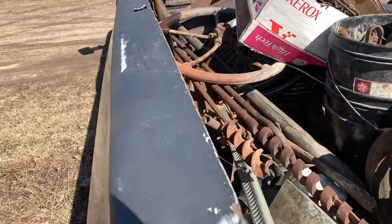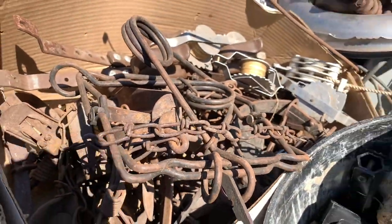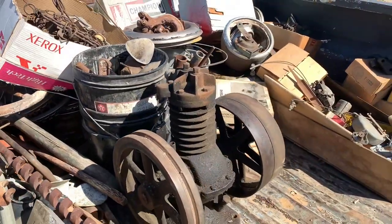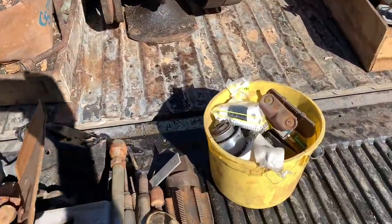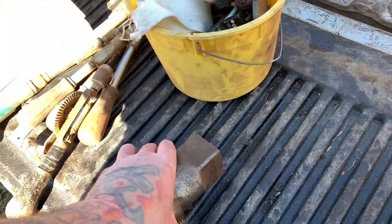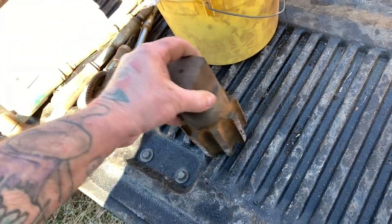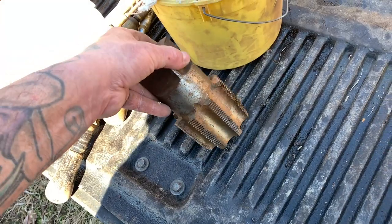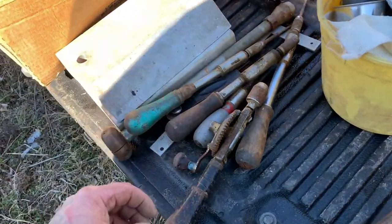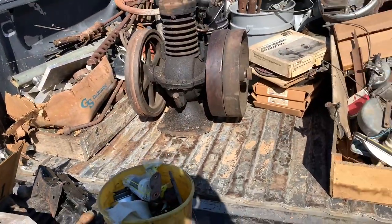Boat propellers, old vintage pulleys, vintage traps, old Champion spark plug cleaners, stuff for horses, tons and tons of tools. There was stuff like this — boxes of this stuff just laying in the scrap metal pile. And I grabbed it just so we could throw it in our showroom or sell it or swap meet it or whatever. We got this stuff for almost nothing.